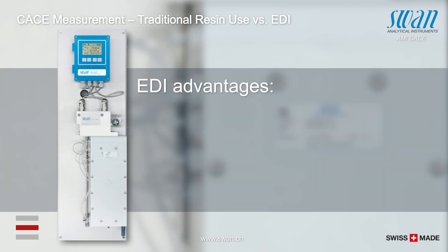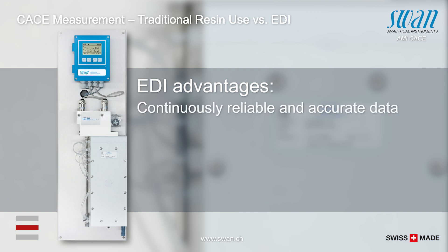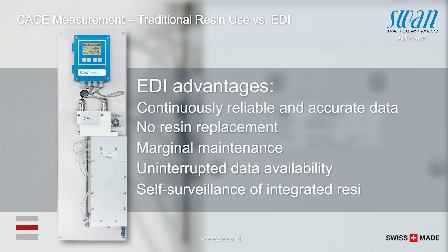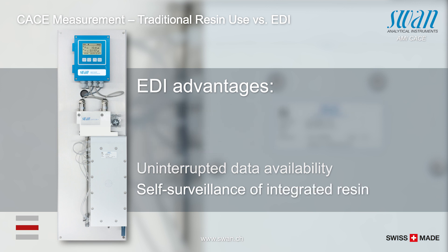Cation monitors with EDI modules outperform analyzers with resin columns in terms of accuracy and reliability. The resin is continuously regenerated, hence no resin consumption and no treatment of resin waste, which makes material costs drop significantly. It also considerably reduces the need for regular maintenance work. Data is available without interruption, and integrated self-monitoring features alert the operator to take actions early and retain measurement integrity.